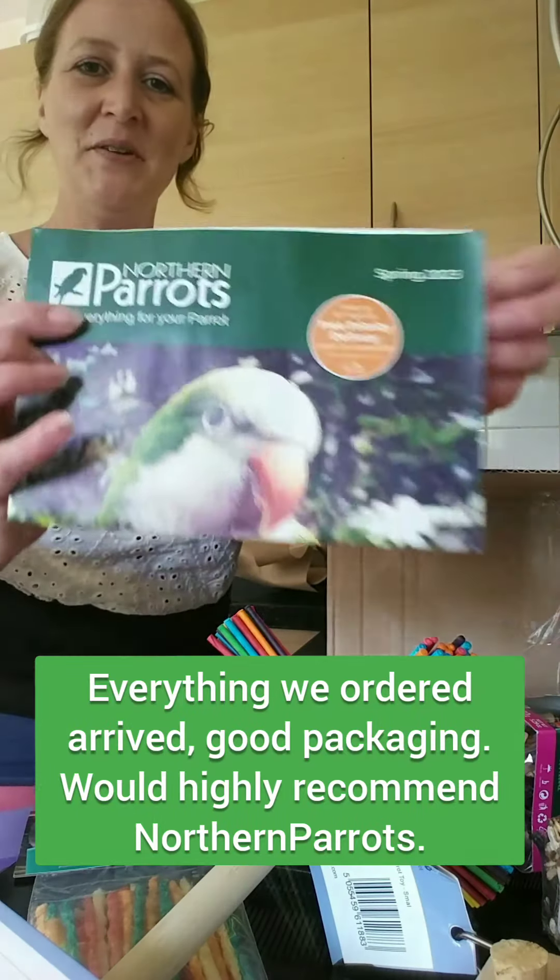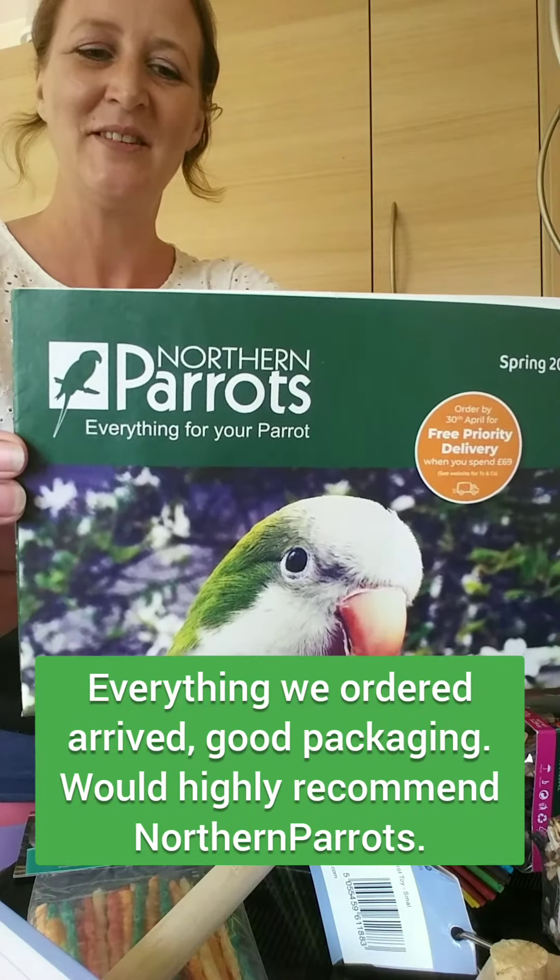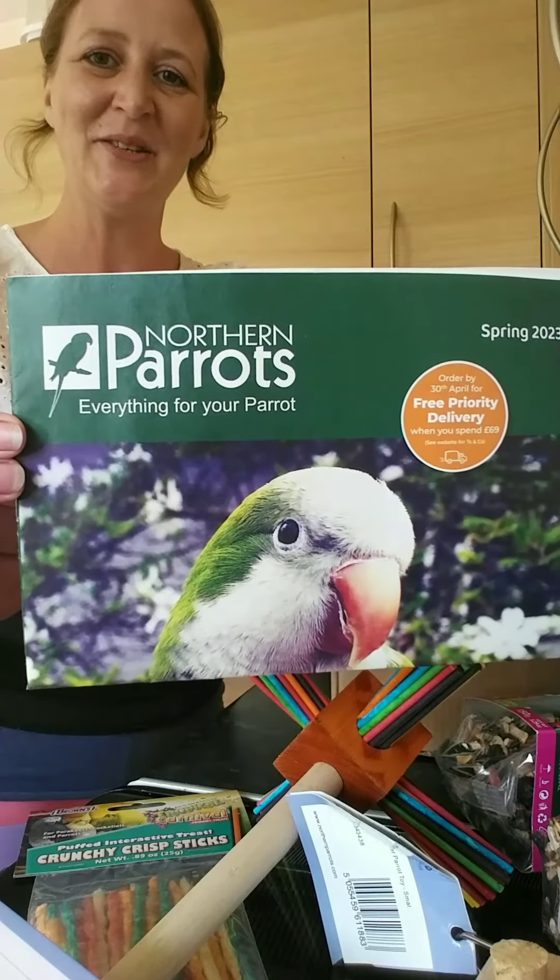And there we are, we got it from Northern Parrots. Quite happy with that, everything looks as we ordered.